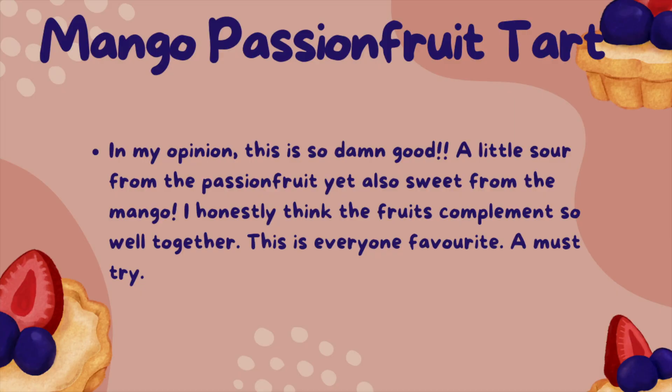For the mango passion fruit tart, in my opinion, this is so damn good. A little sour from the passion fruit, yet also sweet from the mango. I honestly think the fruits complement each other so well. This is everyone's favourite — a must try.